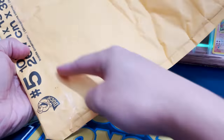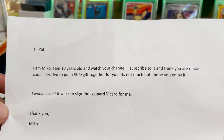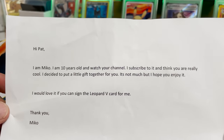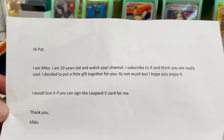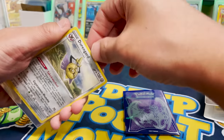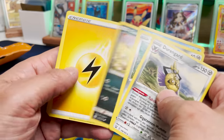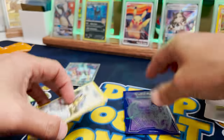We have a giant bag that just has something down here inside. Is this from an order? 'I am Miko. I am 10 years old and watch your channel. I subscribe to it and I think you are really cool. I decided to put together a little gift for you. I would love it if you can sign the Leopard V.' Oh my gosh — this wasn't even an order! Miko, if you're watching this, thank you for being a fan. You're only 10 and you sent something in the mail? Say hello to Miko in the comments — I'm sure he'd be stoked on that.